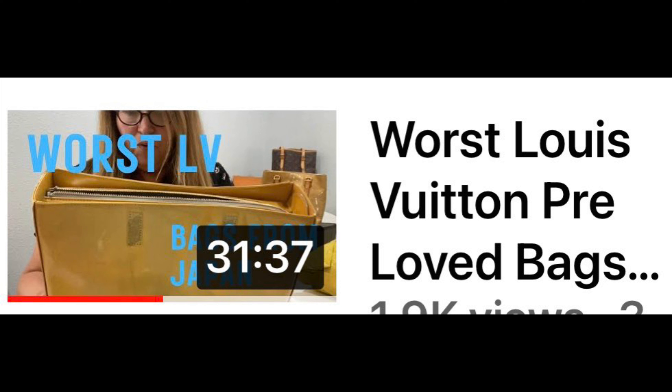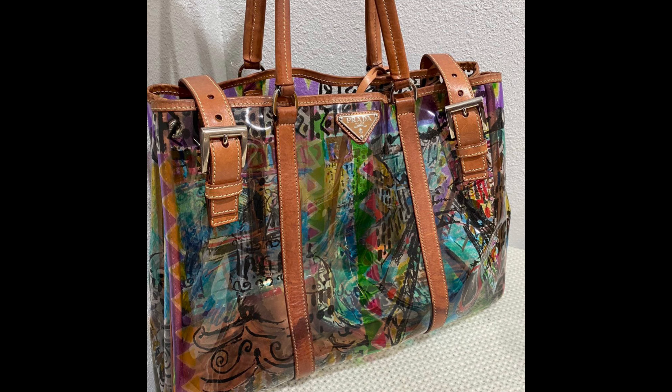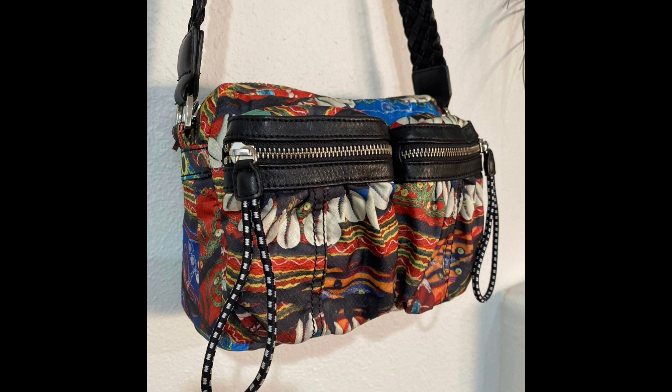Next is the Louis Vuitton Vernis Thompson bag. I bought this in bulk and this is actually pure profit. Each individual bag was $50 — I bought five bags in a bundle for $250. The first two sold within the first two days, each for $350, so I well made my money back. Everything after that was pure profit, and this one sold for $222.